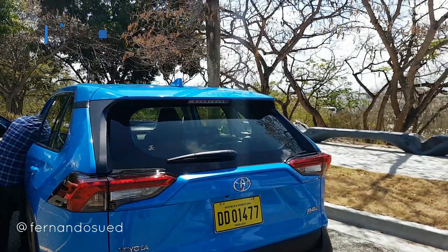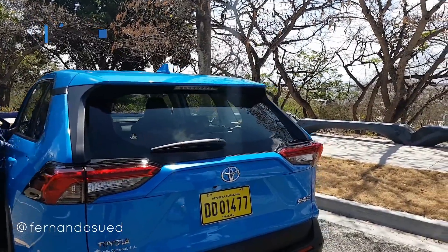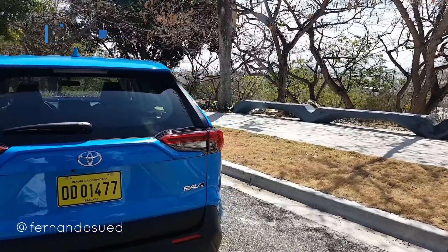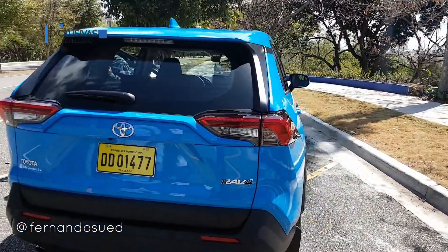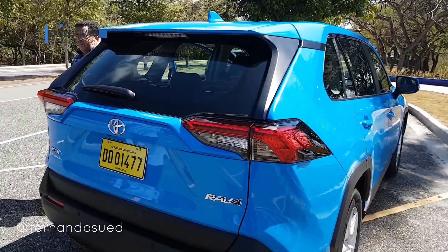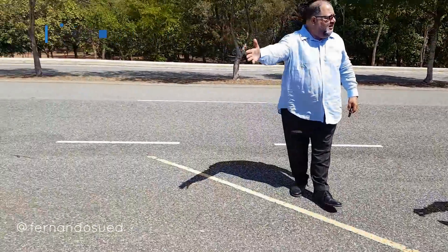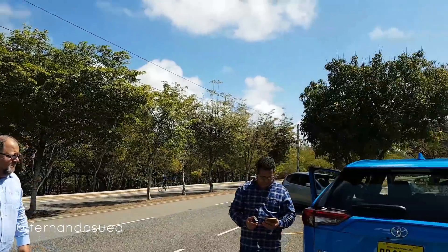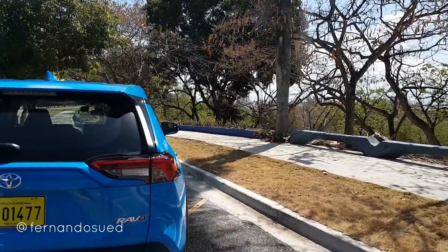Está genial. El color está precioso. Ese azul impacta. Independientemente del diseño nuevo, el color está preciosísimo. Resalten al amigo de la Delta que vino con nosotros. Él tiene el manejo del precio. Todavía no tengo manejo porque es un modelo totalmente nuevo. Su nombre es Elvin Jiménez.